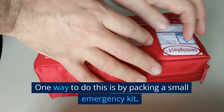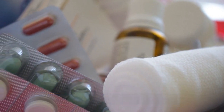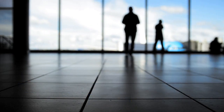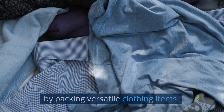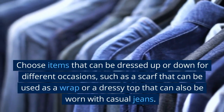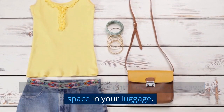One way to do this is by packing a small emergency kit. This can include items like a first aid kit, a flashlight, and a backup charger. These items can come in handy in a variety of situations and can provide peace of mind while traveling. Another way to prepare for unexpected events is by packing versatile clothing items. Choose items that can be dressed up or down for different occasions, such as a scarf that can be used as a wrap or a dressy top that can also be worn with casual jeans. This will give you more outfit options and save space in your luggage.